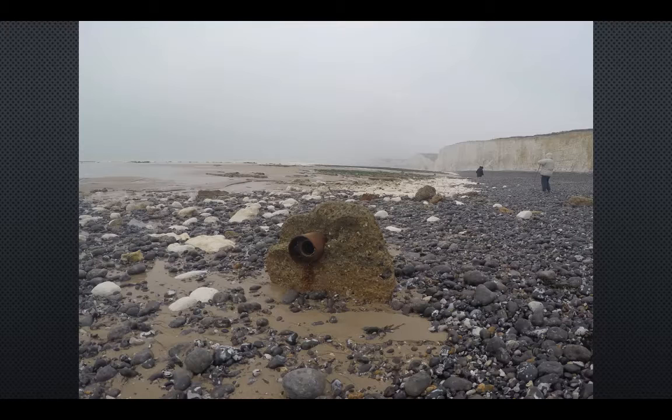Shingle and flint, which are found inside the chalk cliffs, make up most of the beach material due to the chalk eroding faster than the flint, and are the only natural protection that the cliffs have against erosion.